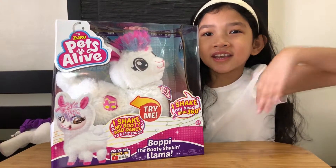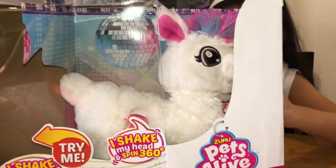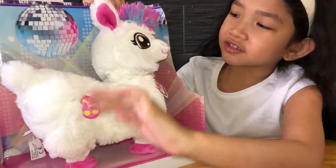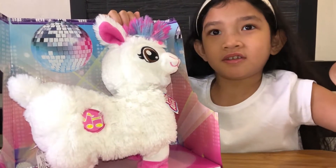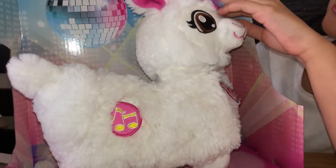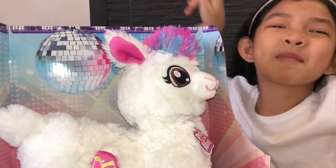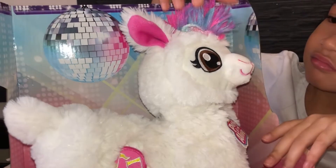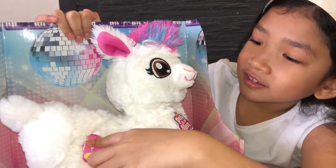It's time to unbox this llama. There we go. So here is this cute little llama, which is Boppy — yeah, that's her name. Looks like she's in like a party, you know? She has like a llama party with some llama dancing. There's a disco ball, and she looks like she's ready to party and dance like this.